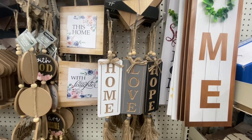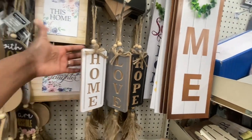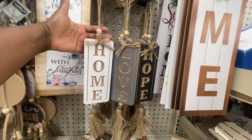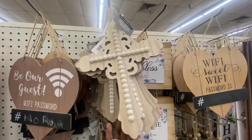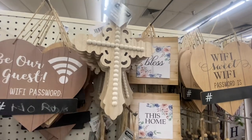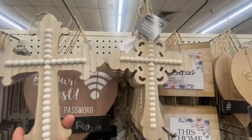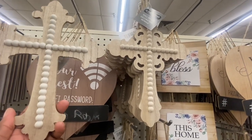Here are some new signs — Home, Love, and Hope — with little tassels at the bottom. If you don't like the tassels, you can take them apart and just use the sign. They also have a cross design — just one design, but it's a nice cross for home decor. I found a second cross hanging somewhere else, so you do have a choice of two. You can always stain these.